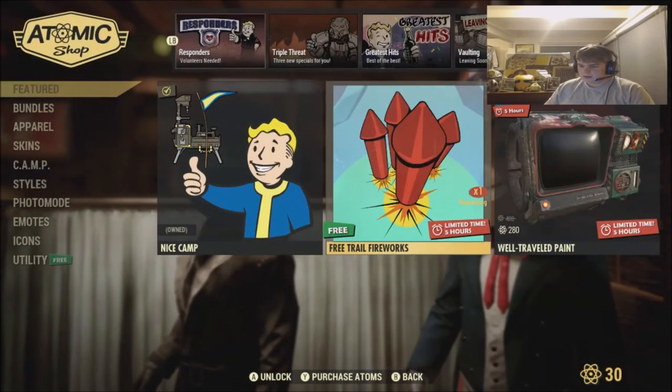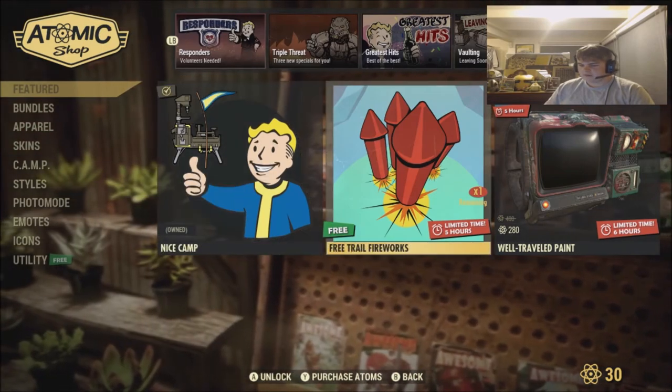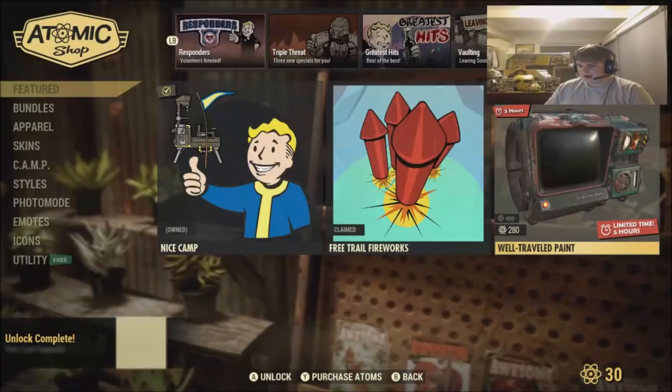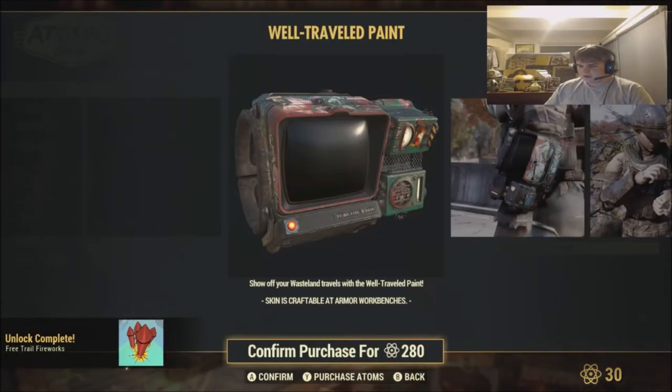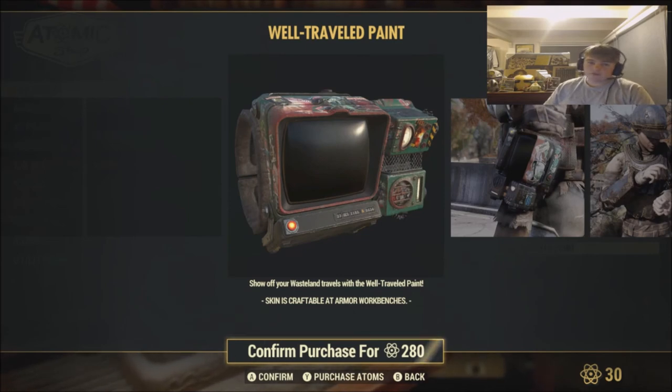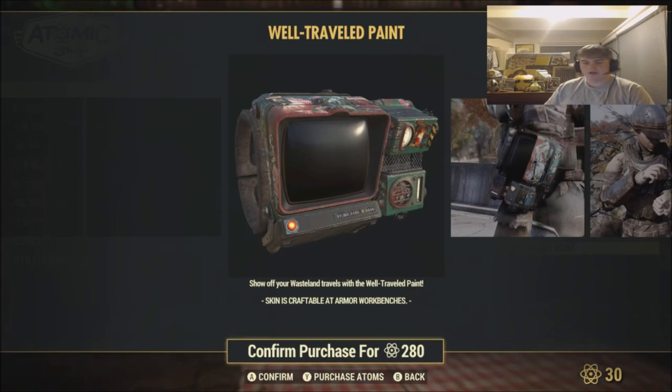Then we got the Special section. We got Nice Camp — which we already own — and the Free Trail Fireworks at $400 and $200. We also got the Well Travelled Paint at $280 — again, this is basically free on the Creation Club. You can probably get a similar thing for free on the Creation Club, Bethesda.